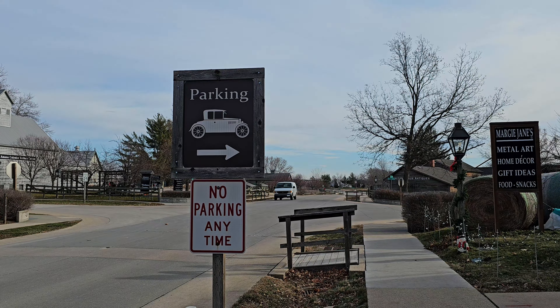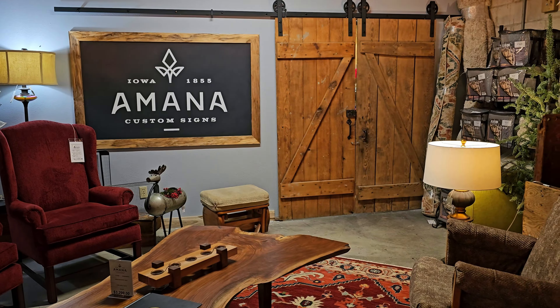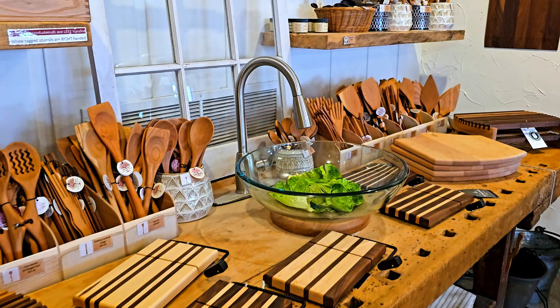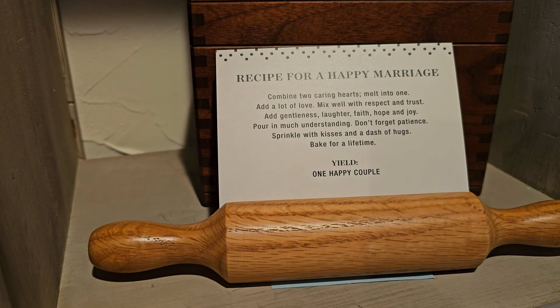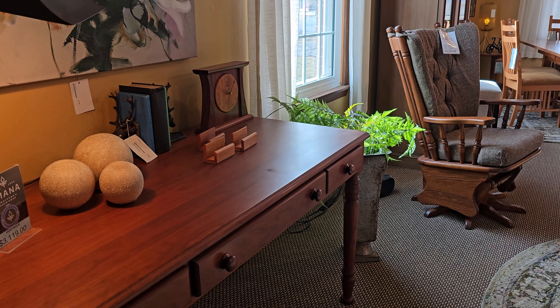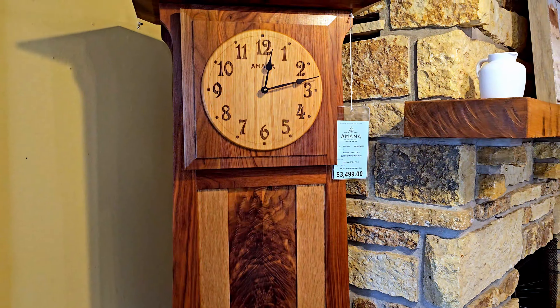There's a workshop viewing gallery in here — we're going to see them make furniture. Oh wow, look at these, these are beautiful. Everything's made right here. Absolutely world-class furniture. Incredible. The craftsmanship is just incredible.